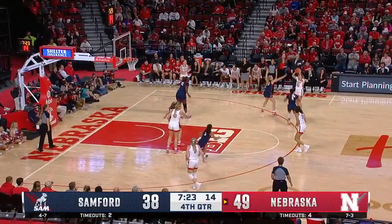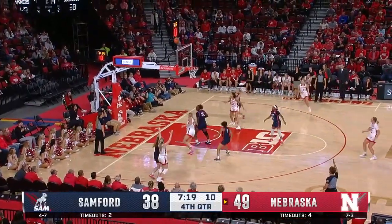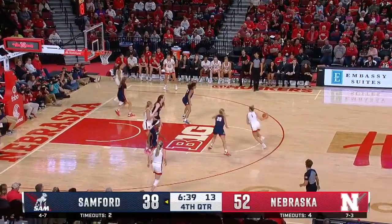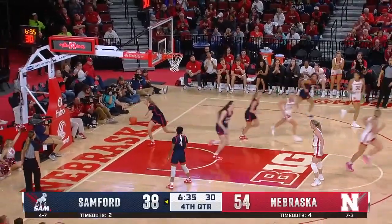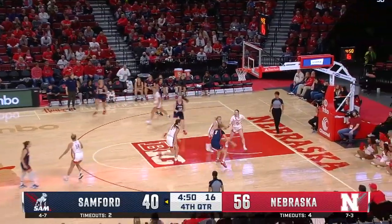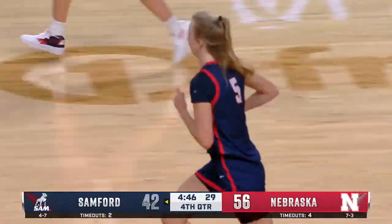Sanford is back in that 1-2-2 matchup zone. Weidner's three — knocked down — now her second of the season. Drive by Shelley goes off the glass. Those are shots they're going to have to get more consistent at, especially as they're heading into the conference season.